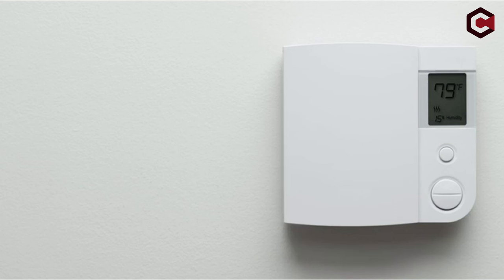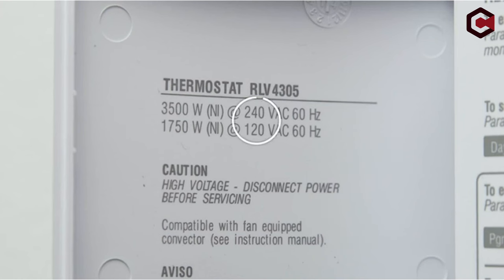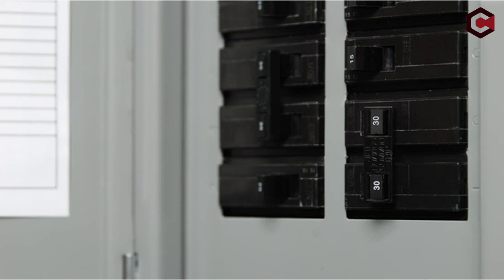HVAC monitoring alerts you to potential issues and simplifies maintenance. Paired with the Nest temperature sensor, it ensures precise room temperature control. Its sleek design features a high-resolution display with Farsight for visibility from across the room. Installation is straightforward and compatible with most systems. Nest Renew facilitates support for clean energy, aligning usage with cleaner or cheaper energy times.